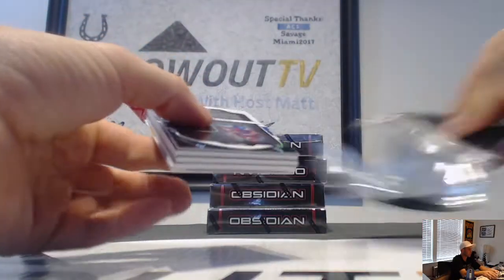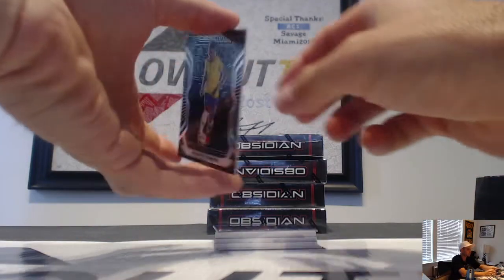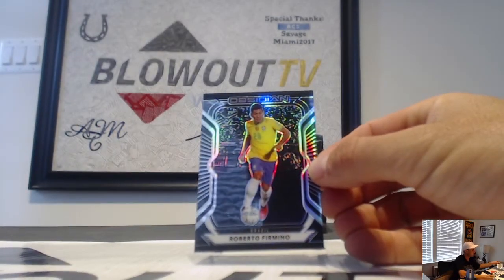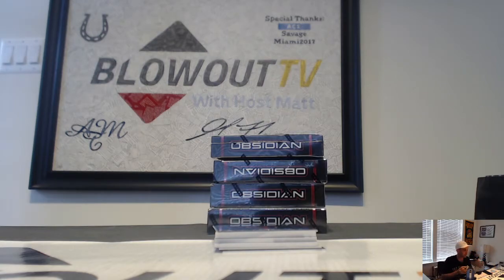Good name on the back, good name on the back. All right, start off with Roberto Firmino. This is exactly why I said to open this — you wanted a big rookie, here comes a big rookie.